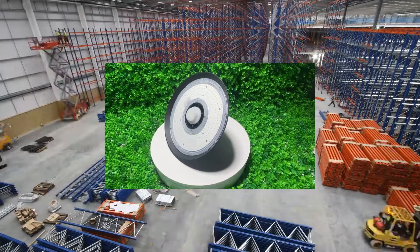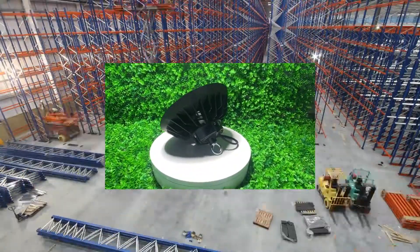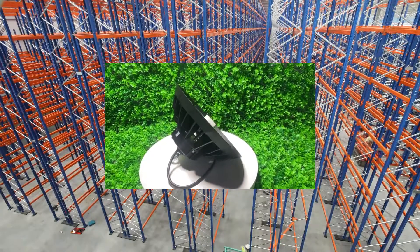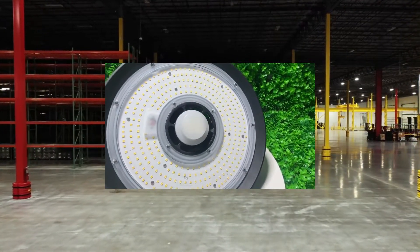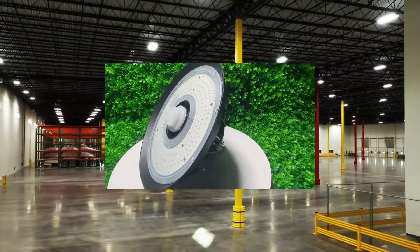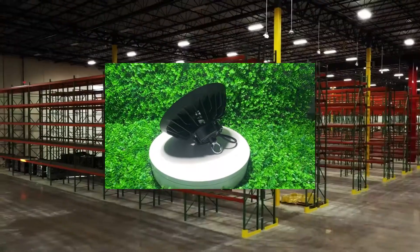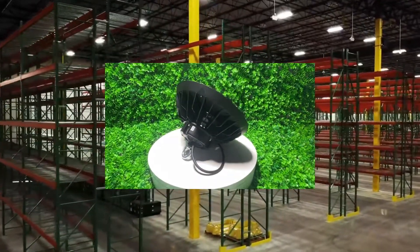Overall, it is clear that UFO LED high bay lights are a better choice compared to traditional lighting methods. They offer a range of power and color temperature options, higher CRI and luminous efficiency, customizable beam angles and IP ratings, and a longer warranty. In addition, they are more energy efficient, have a longer lifespan, and are safer and more environmentally friendly. While traditional lighting methods have served their purpose in the past, it is time to upgrade to the superior technology of UFO LED high bay lights — the smart choice for anyone looking for a reliable, customizable, and cost-effective lighting solution.